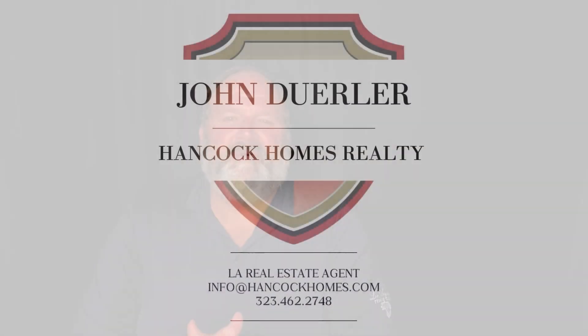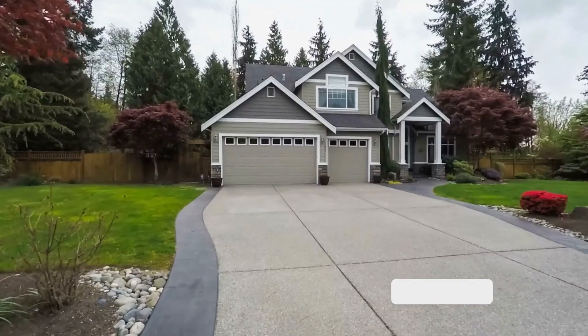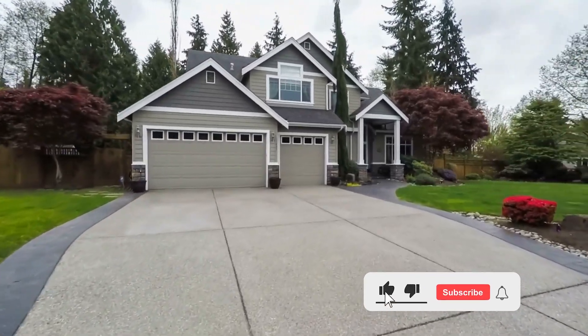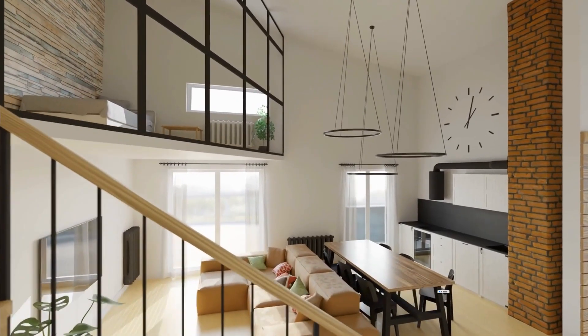Hey y'all, John Derler with Hancock Homes Realty, and this is Your Neighborhood in One Minute. As the warm and sunny days approach, it's the perfect time to embark on some exciting home improvement projects. Whether you're looking to enhance your living space or increase your home's value, summer provides the ideal conditions for tackling various projects. From outdoor renovations to interior upgrades, here are five of the best summer home projects to transform your home into a more beautiful and functional space.